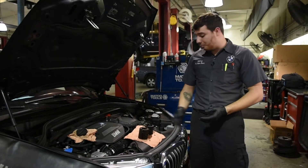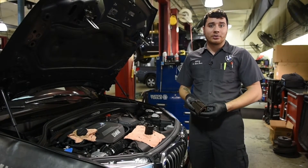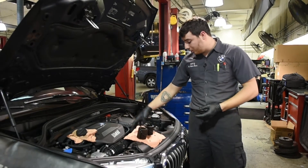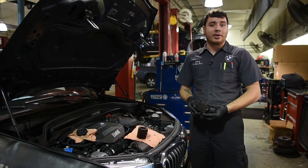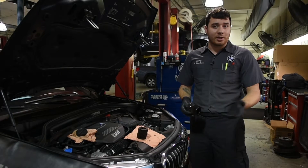We only use genuine BMW parts, as opposed to cheap, low-quality aftermarket parts that you may receive if you take your vehicle elsewhere.